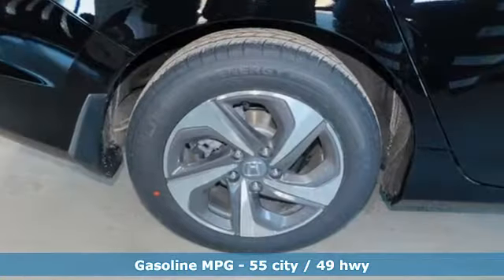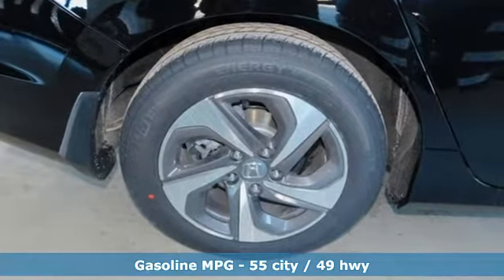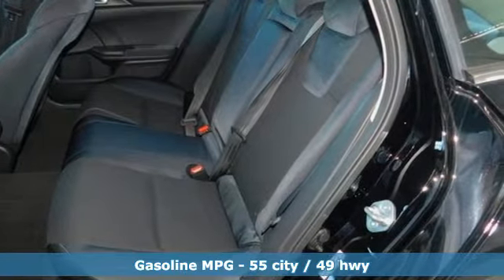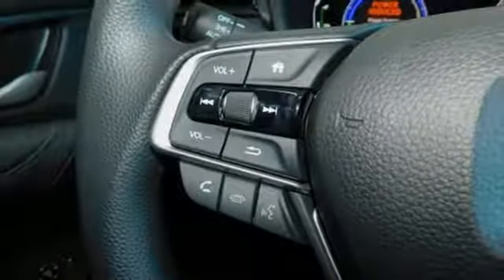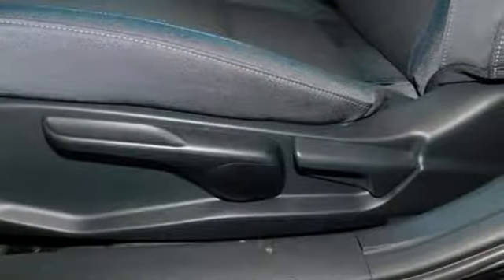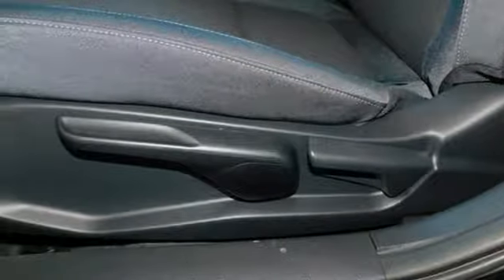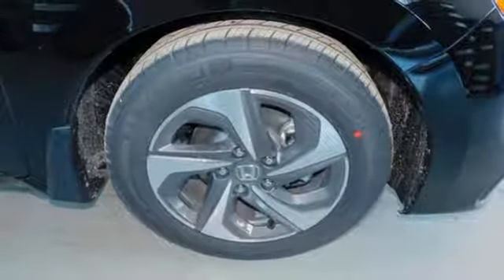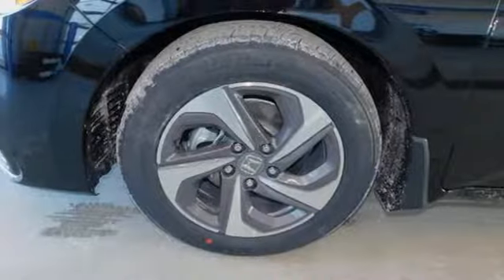It comes with the features you need and, better yet, want. Streaming audio, power heated mirrors, manual tilting steering column, doors and push-button start proximity key, manual telescoping steering column, inline 4-cylinder engine, aluminum wheels, gas pressurized shocks, and continuously variable automatic transmission.